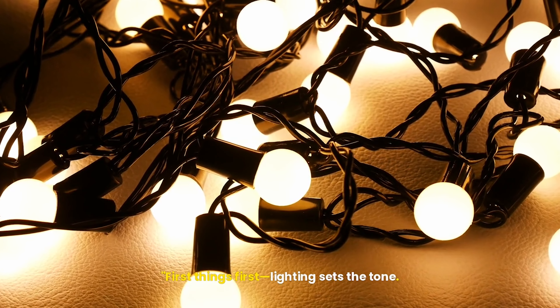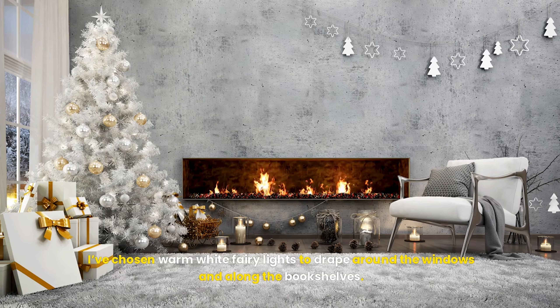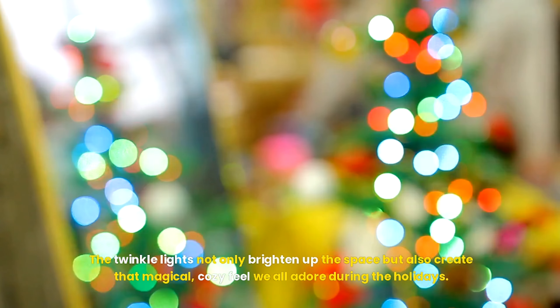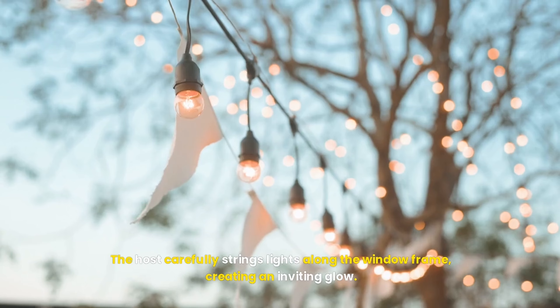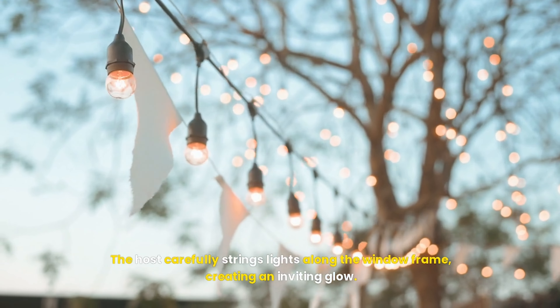First things first, lighting sets the tone. I've chosen warm white fairy lights to drape around the windows and along the bookshelves. The twinkle lights not only brighten up the space, but also create that magical, cozy feel we all adore during the holidays. The host carefully strings lights along the window frame, creating an inviting glow.